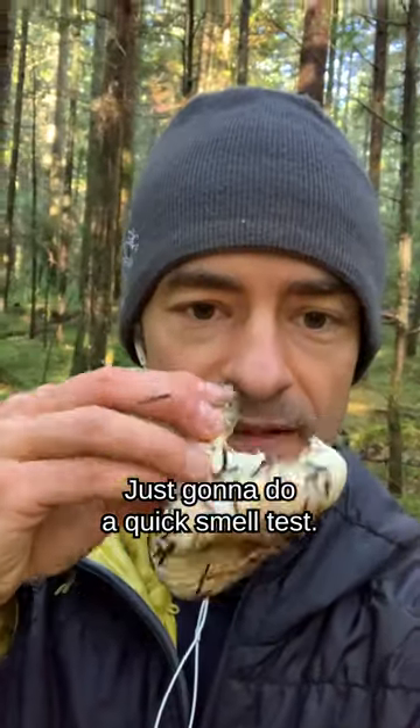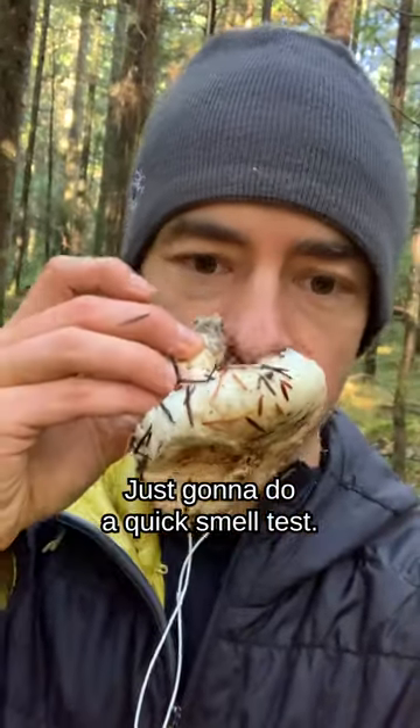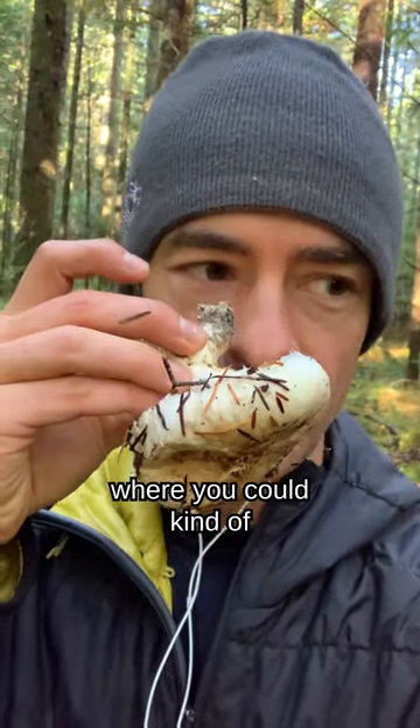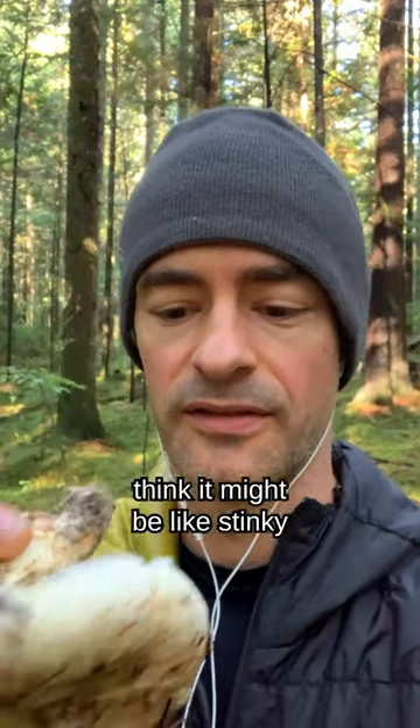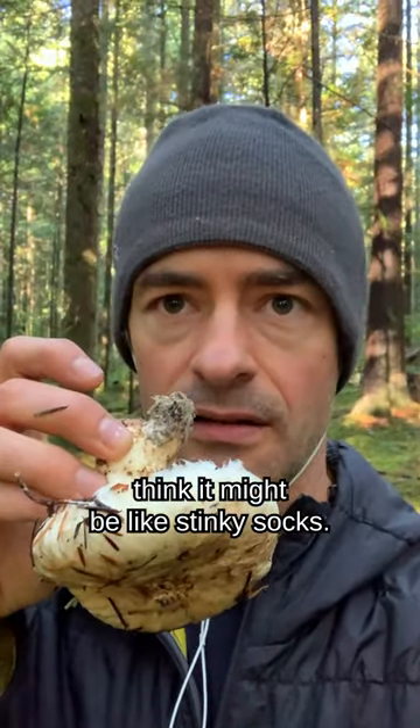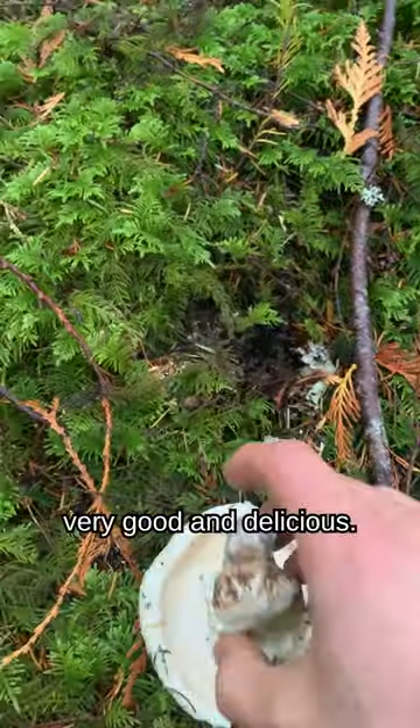Just going to do a quick smell test. So it's got this sweet aroma where you could kind of consider it to be apricot, but also kind of funky at the same time where you could think it might be like stinky socks, but these are definitely a choice edible, very good and delicious.